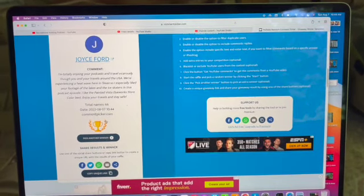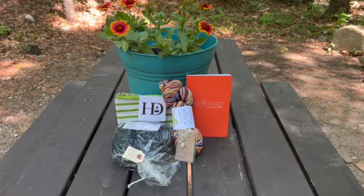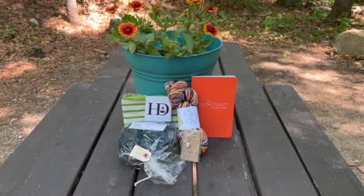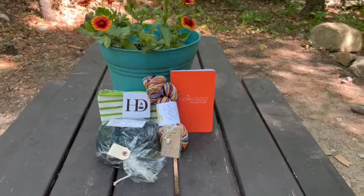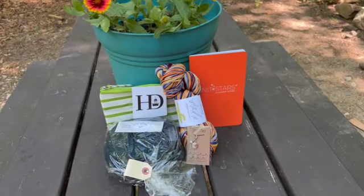We were scratching our heads for a little bit. Congratulations to Joyce Ford. This is all the stash she's getting for the 500 subscriber giveaway.